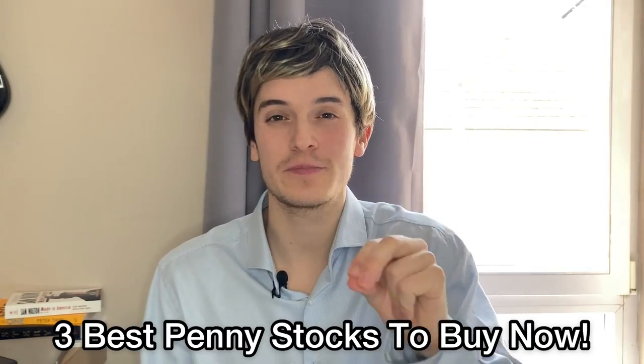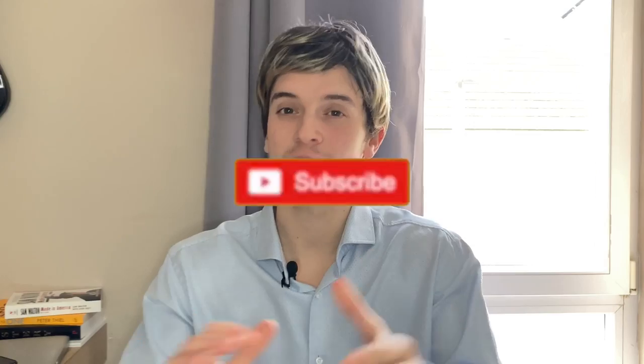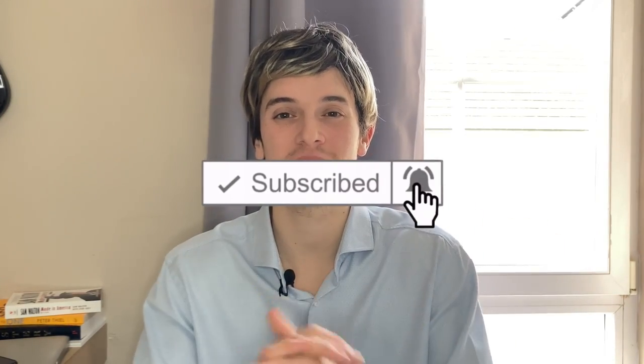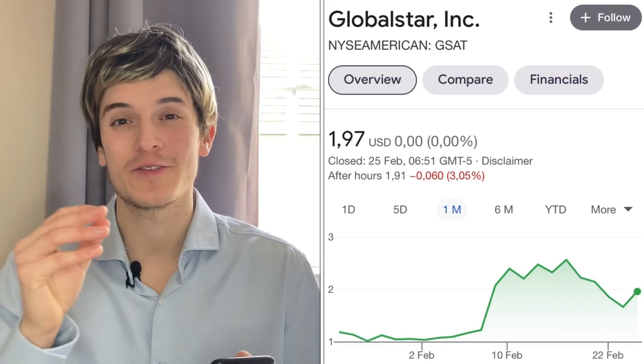What's up guys, PJ here. Hope you have a wonderful day. Today I'm going to give you the three cheapest and best penny stocks to buy now. Before I talk about the best penny stocks, be sure to subscribe and turn on notifications so you don't miss any videos. Let's jump into it.